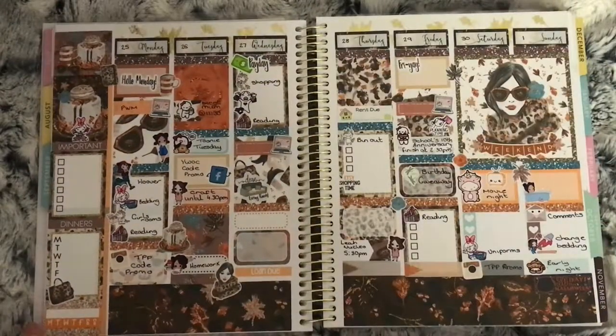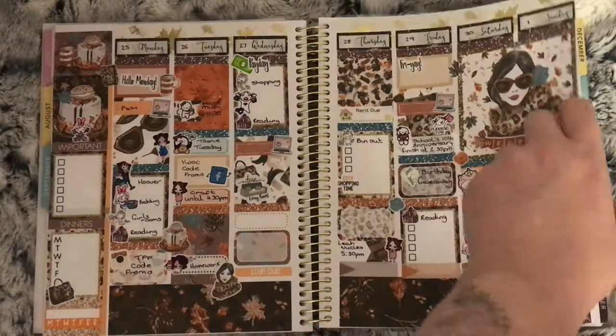This is the 25th to the 1st of October using the Fashion Fall kit from Wendy Prince. It was a very busy week — mostly cleaning, wanting to make sure the house was all ready for when Christmas came round.